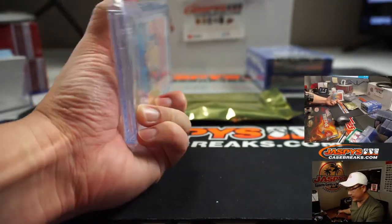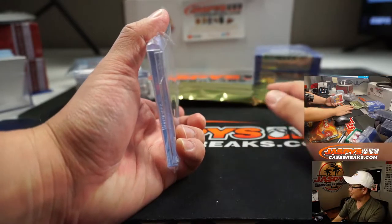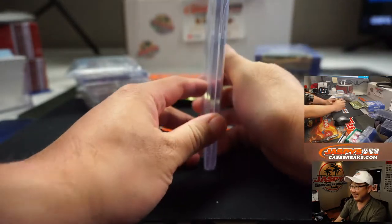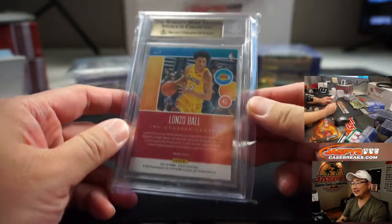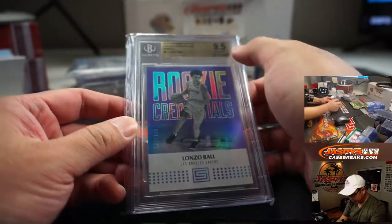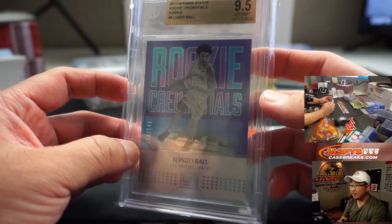Thanks, Rick — thank you for sending that email. It actually helps if you don't use PayPal for your transactions. There's Lonzo Ball — Rookie Credentials, graded a 9.5, out of 149.